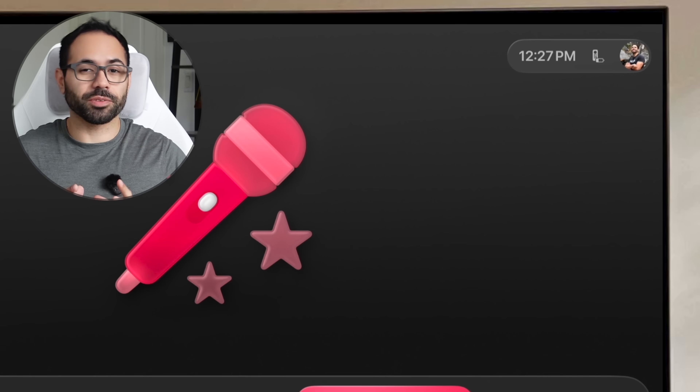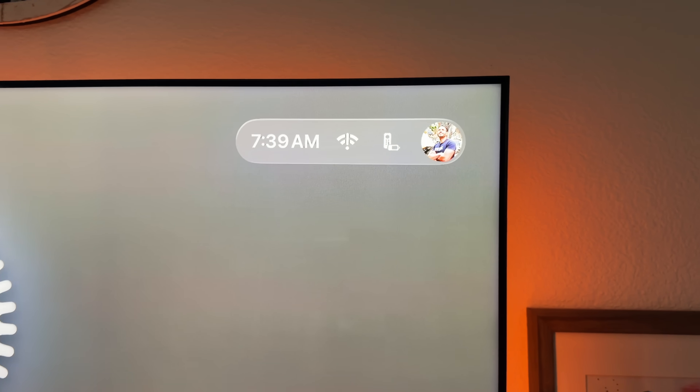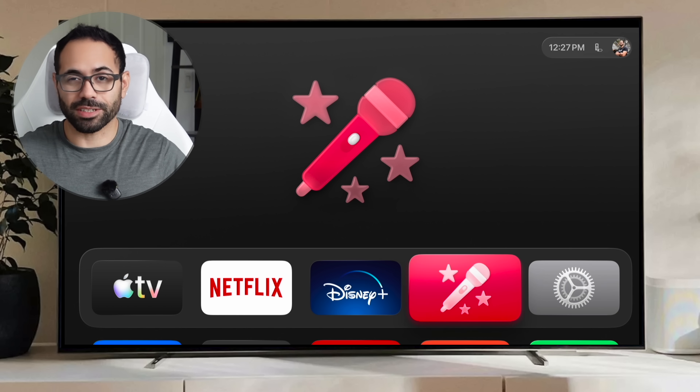On the top portion of the screen is your status bar, where you'll see a bunch of your notifications. It's always important to pay attention to this because sometimes it will tell you if your Wi-Fi is connected or not, or if your Apple TV remote is low on batteries.